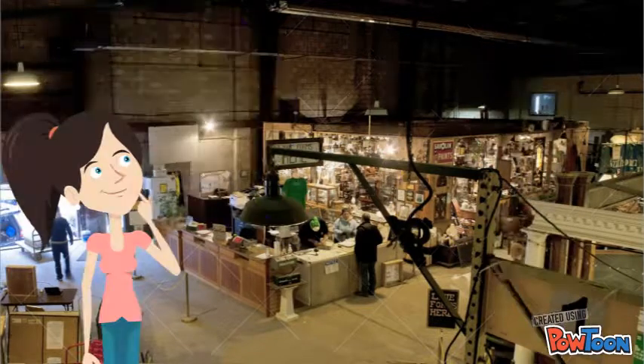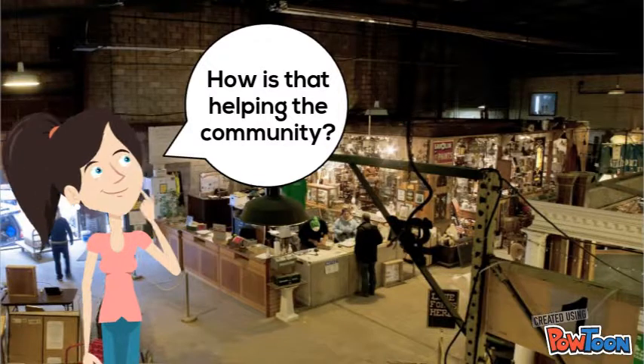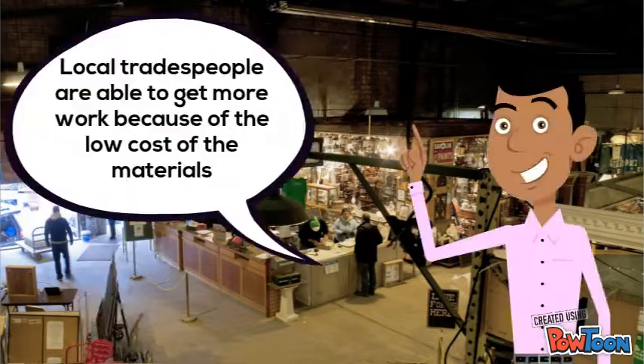How is that helping the community? Local tradespeople are able to get more work because of the low cost of the materials. Not only that, but homeowners and small businesses are able to fix up their properties, raising their value.